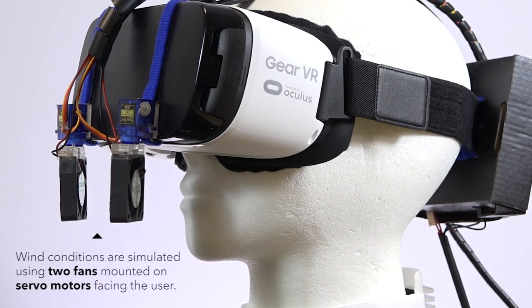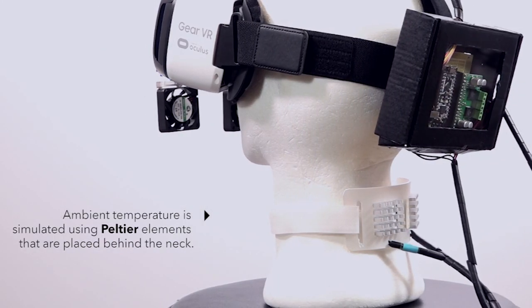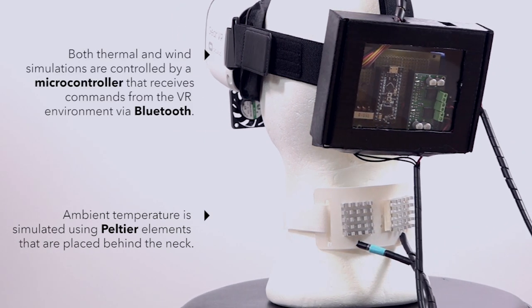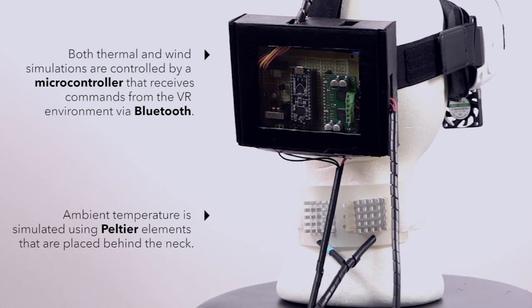Wind conditions are simulated using two fans mounted on servo motors facing the user. Ambient temperature is simulated using peltier elements that are placed behind the neck. Both thermal and wind simulations are controlled by a microcontroller that receives commands from the VR environment via Bluetooth.